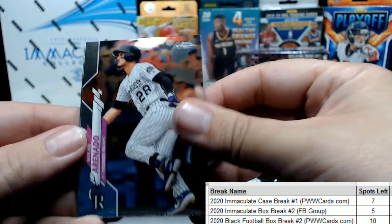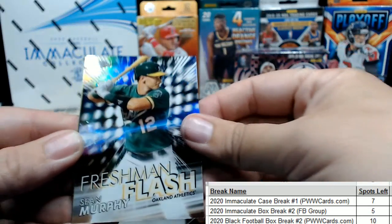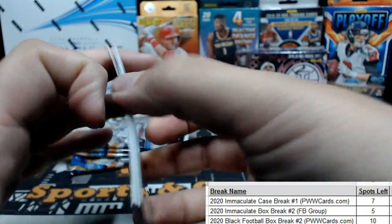All the different names. Nolan Arenado, Carlos Correa, Sean Murphy — freshman flash — and a Lucas Giolito. Just threw that no-hitter, congrats!